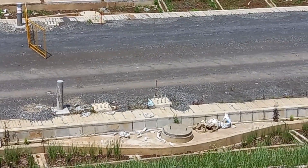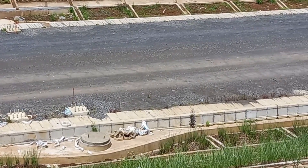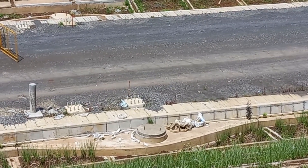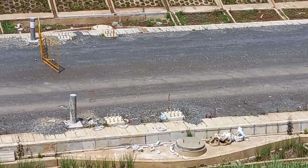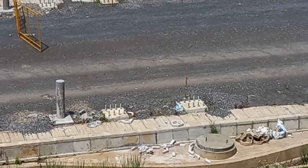Ini balok-balok yang tertutup di bawah ini nantinya itu untuk persinyalan, kabel persinyalan. Dan ini pin yang 4 ini nantinya akan dipasang tiang OCS kayaknya di sini.